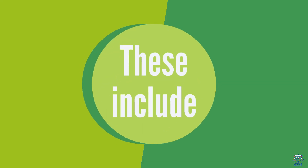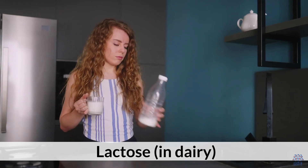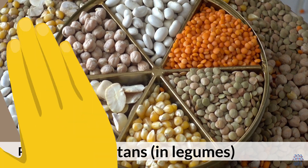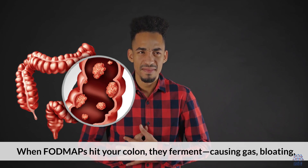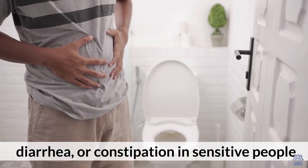These include fructose in fruits, honey, and high-fructose corn syrup; lactose in dairy; fructans in wheat, garlic, and onions; galactans in legumes; and polyols in apples, stone fruits, and sugar-free gums. When FODMAPs hit your colon, they ferment, causing gas, bloating, diarrhea, or constipation in sensitive people.